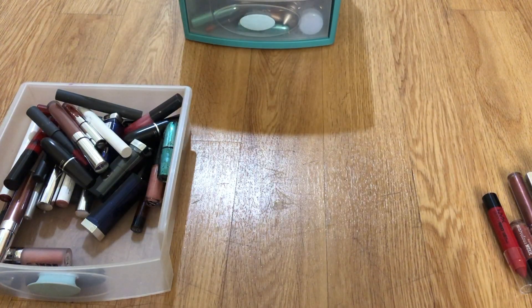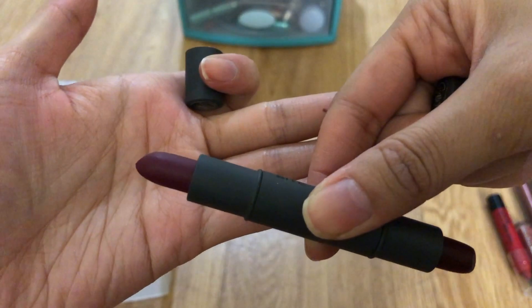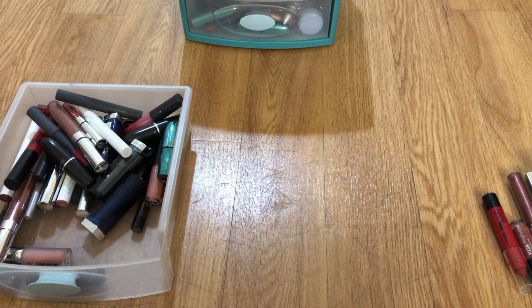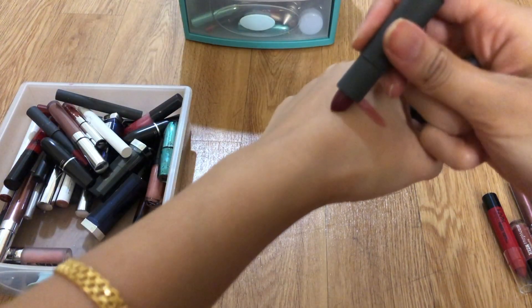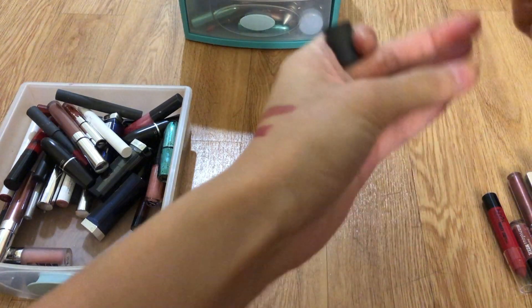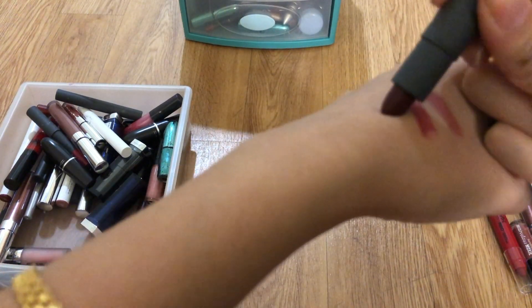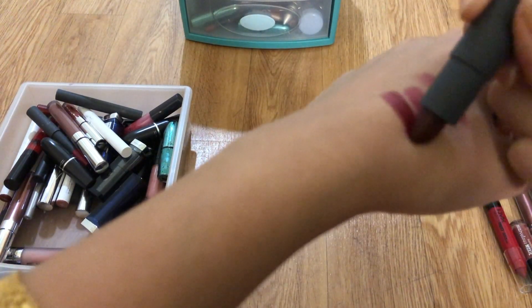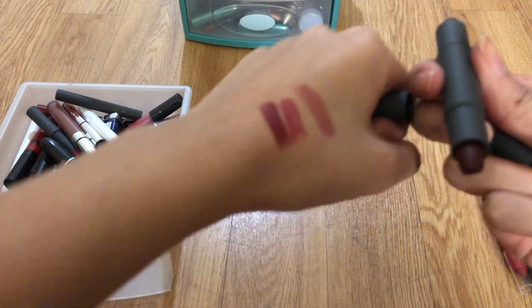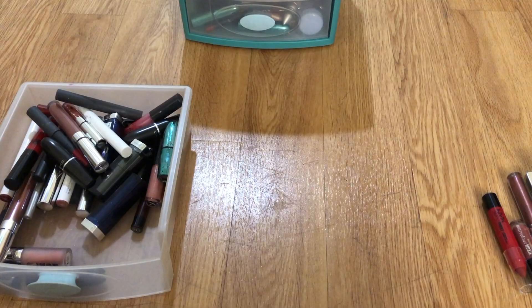On one side is this dark purple, and on the other side is also a dark purple. I'm gonna swatch these to figure out the difference — one looks a little bit more purple. I might get rid of this; I don't know why I bought it.